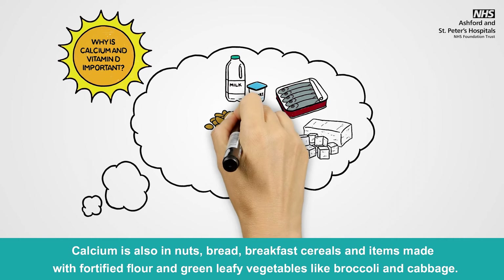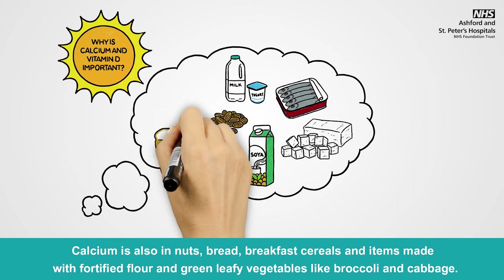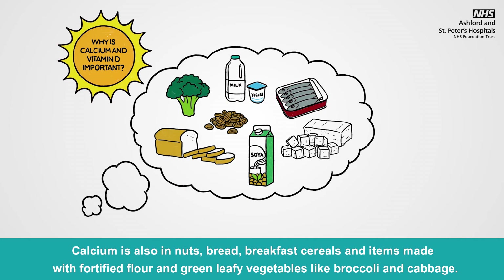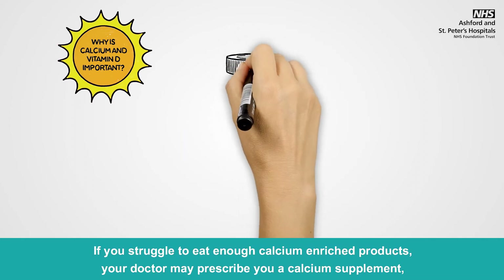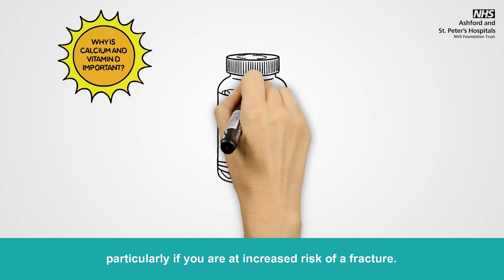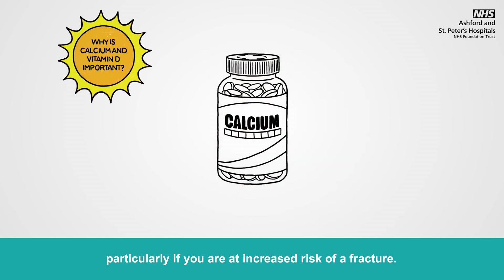Calcium is also found in nuts, bread, breakfast cereals and items made with fortified flour, and green leafy vegetables like broccoli and cabbage. If you struggle to eat enough calcium enriched products, your doctor may prescribe you a calcium supplement, particularly if you are at increased risk of a fracture.